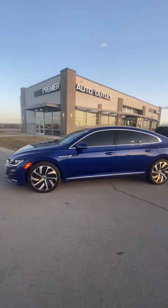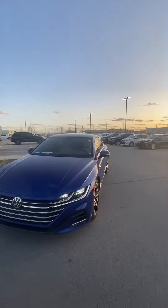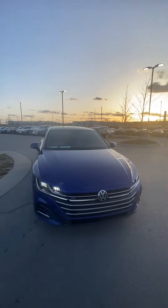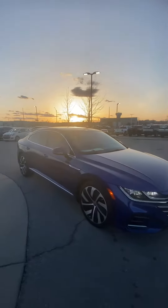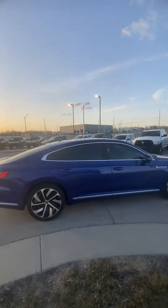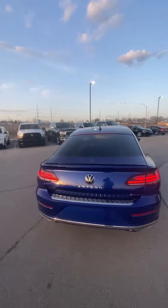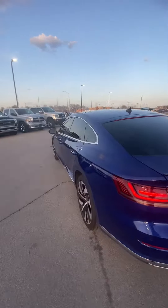Hey Shannon, it's Scott over at Premier Auto Outlet, and this is the 2021 Volkswagen Arteon that you had interest in. The R-Line is here — it's an absolute beauty of a vehicle and I'm super excited to show it off. When I say this is my favorite vehicle we have on the lot, I am not messing around.